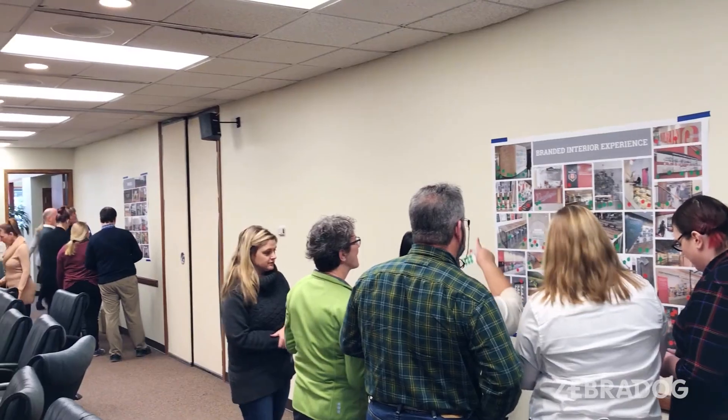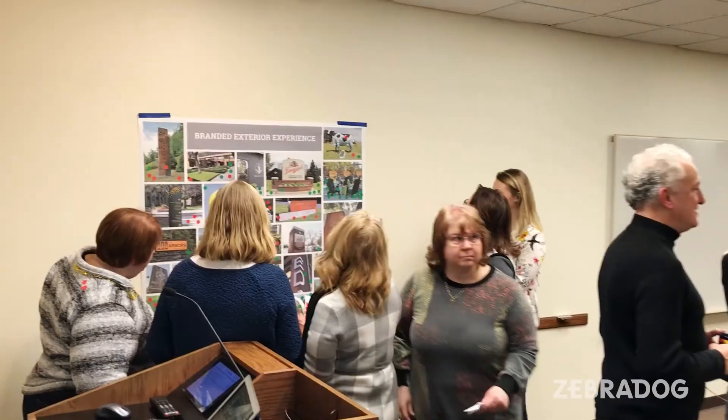Working with ZebraDog, they helped engage the whole organization. Instead of it just being a couple of us saying here's what we want to do, they said that's great, but if you're really trying to change the culture, let's get everybody involved. They moderated an entire organization-wide meeting where people had their hands on the ideas and concepts.